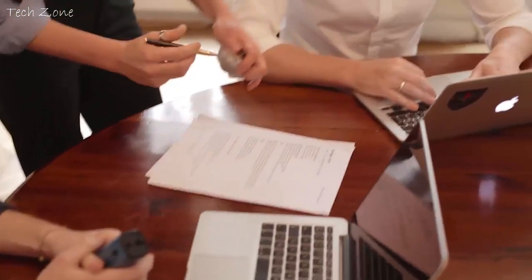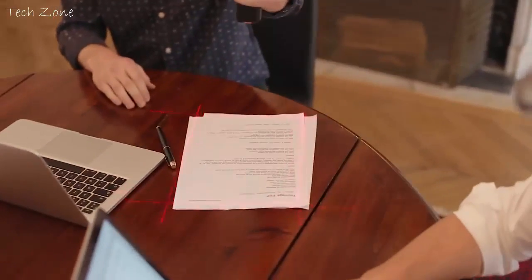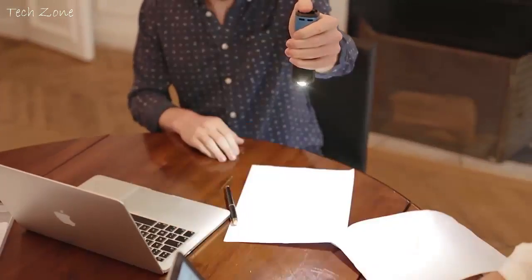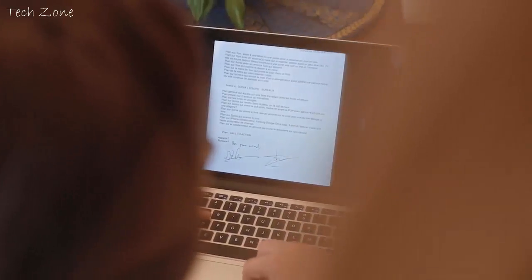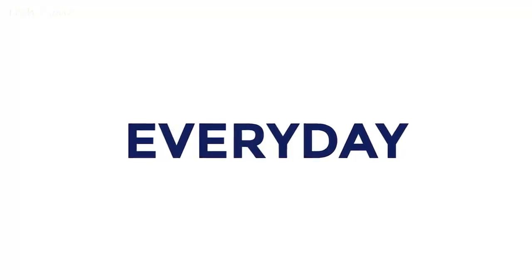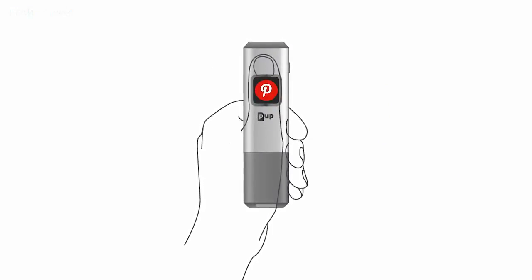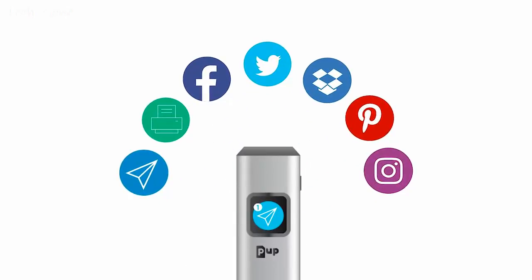The PUP is your nomad companion. It follows you everywhere. It takes care of everything and lets you focus on what really matters to you. The PUP will bring you new creative scenarios every day, so you can stay up to date with your favorite networks — Facebook, Pinterest, Instagram — all reachable in one click.